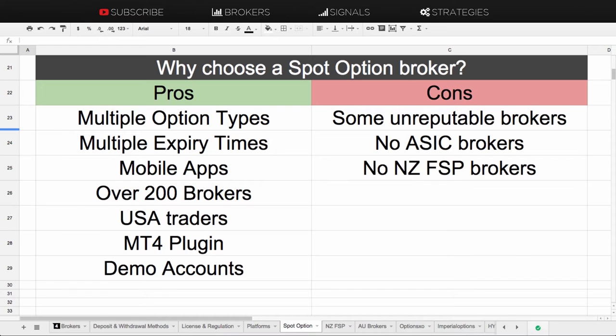A recent development is that SpotOption has developed an MT4 plugin, mainly for Forex brokers. I haven't seen any standalone binary option brokers offer a downloadable MT4 with the plugin — it was released in 2013 but hasn't really come to binary brokers as yet. It's more of an offering for Forex brokers to trade using the SpotOption engine via an MT4 install.